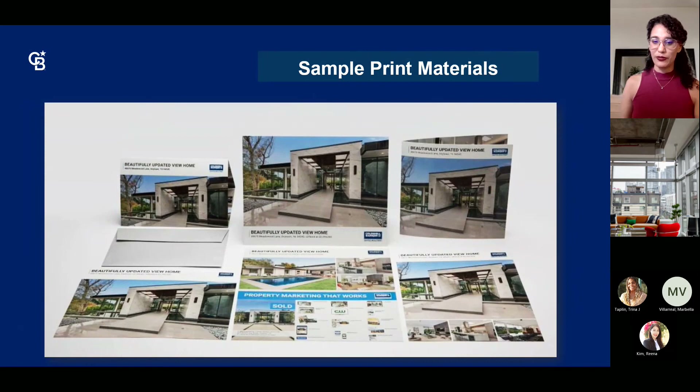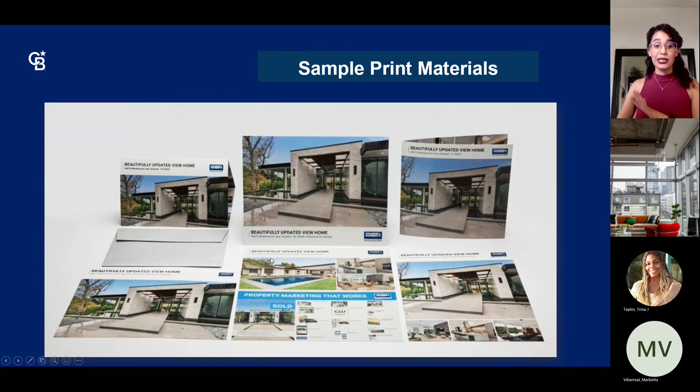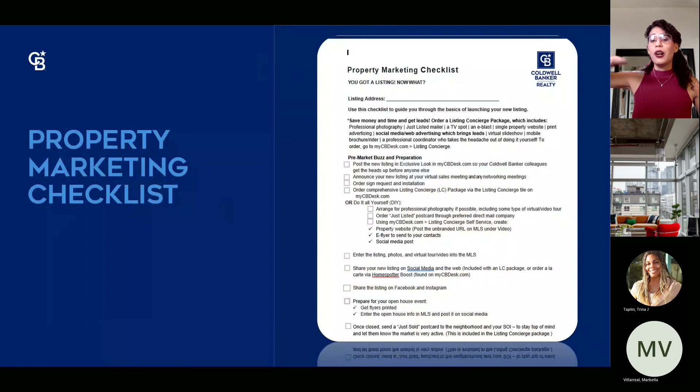Sample print materials are available as part of your pre-listing presentations. This is all part of your Listing Concierge order — depending on which package you choose, different materials are available. You can also purchase individual pieces through Express Docs. The only item not available in Express Docs is the tri-fold mailer with the nice silver envelope — that has to be part of the Listing Concierge package.